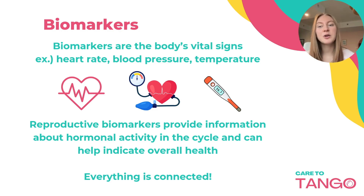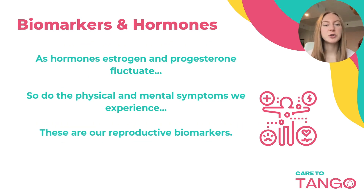Reproductive biomarkers provide critical insights into the body's hormonal activity. As hormones estrogen and progesterone fluctuate, so do the physical and mental symptoms we can experience. And these are our reproductive biomarkers.